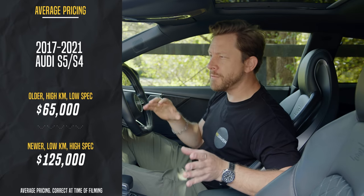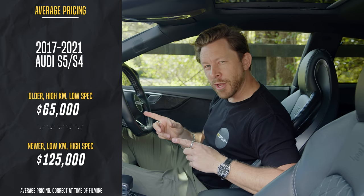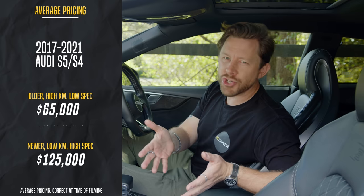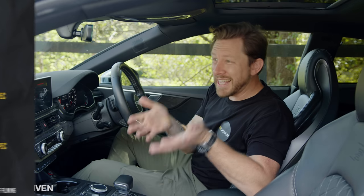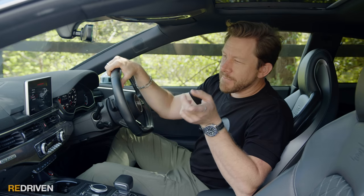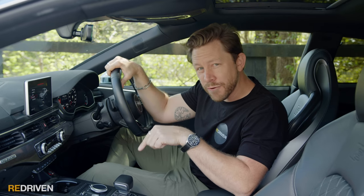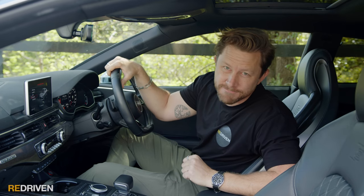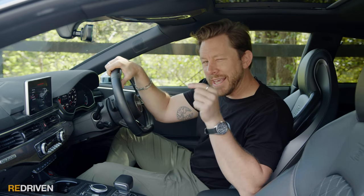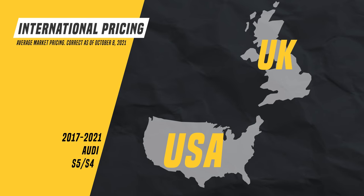Pricing in Australia kicks off from as little as $65,000 for a 2017 S5 with nearly 100,000 kilometres in pretty good condition, and tops out at around $125,000 for a mint condition 2021 S5. A 2017 RS5 will cost you about $110,000, and a 2021 RS5 around $175,000. So the question is: is the RS5 version of this worth an extra $50,000 over one of these? Let us know in the comments.